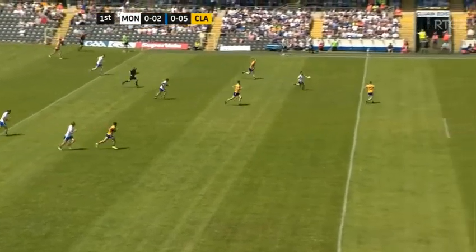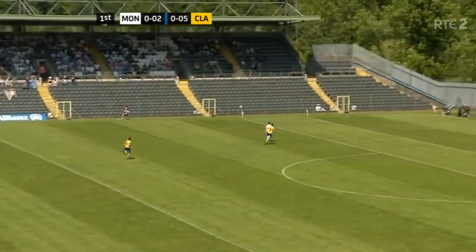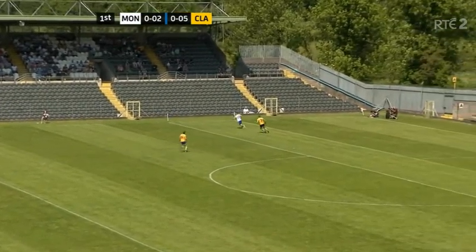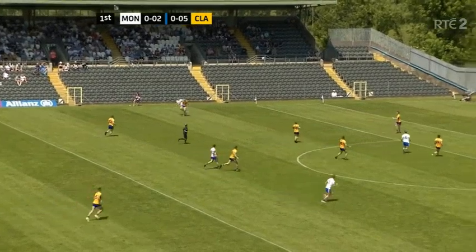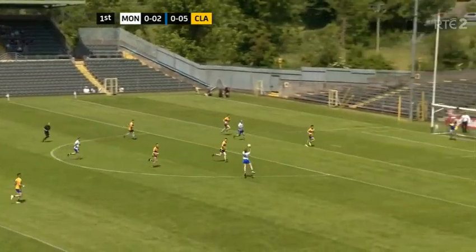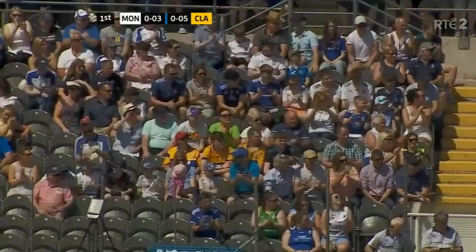The ball spills nicely for Monaghan with a more direct approach this time. The ball goes down into the corner for Jack McCarron, who has Killian Brennan for company. McCarron is slightly isolated, but that's a wonderful ball across to Ryan O'Toole — can he finish it off? That's a great score from Monaghan, all about the ball from McCarron.